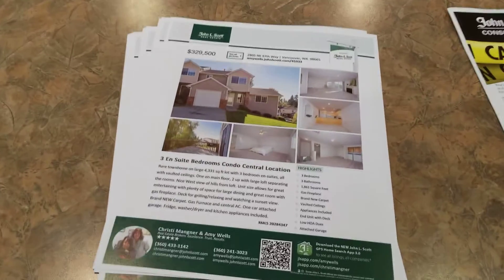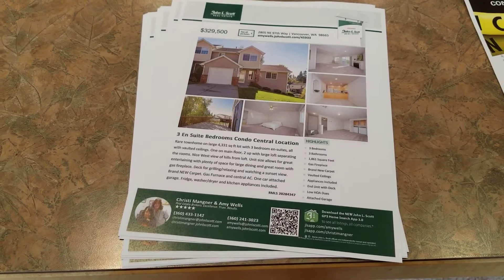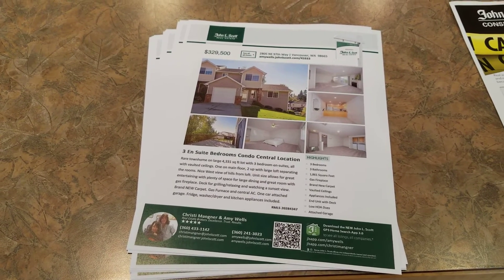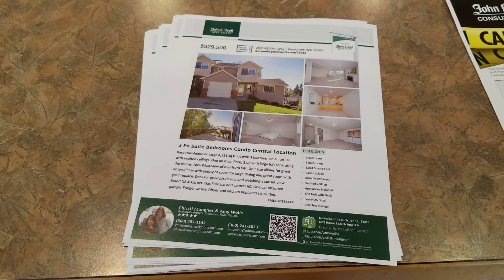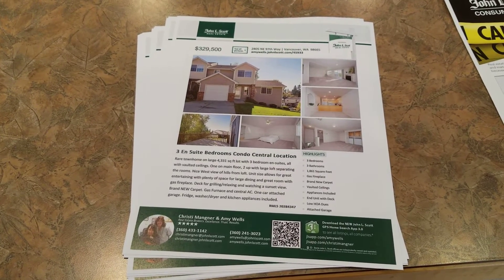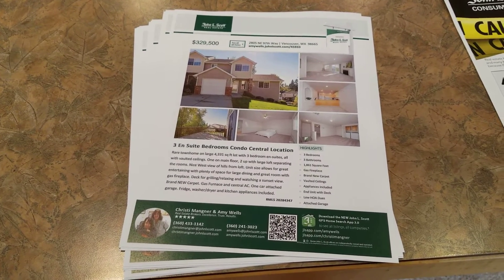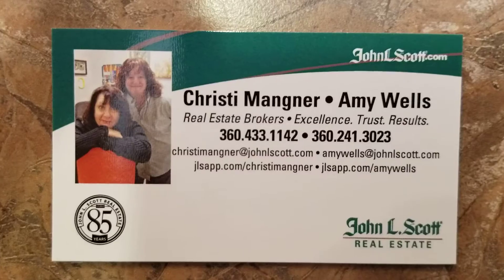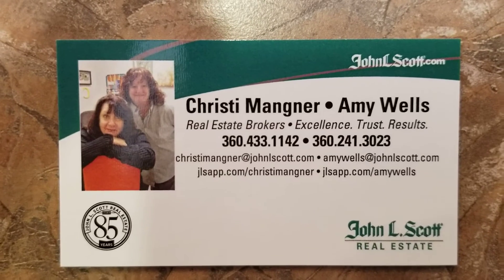There are HOAs here — they're only $150 a month. Come see this place, it's adorable. 2805 Northeast 97th Way. Come see us — we're going to be here from noon to three on Saturday. We're also having an open house tomorrow, which is Sunday. Come and see it, it's awesome. Hope to see you soon.